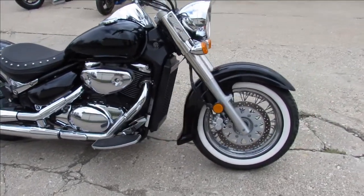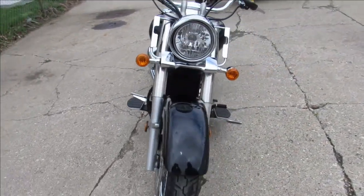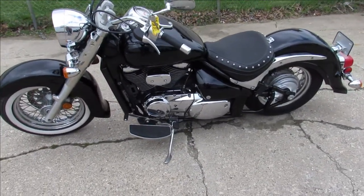Get out there and ride. This one, 2008 Suzuki C50, got guaranteed financing, leasing programs, layaway programs, your trades are always welcome, give us a call, we'll get it done, it's 810-648-9500.